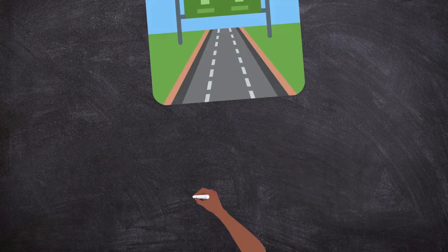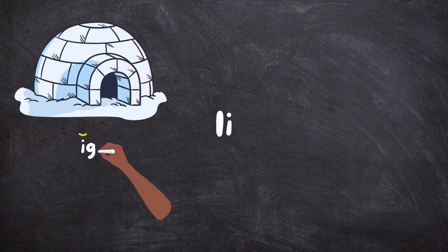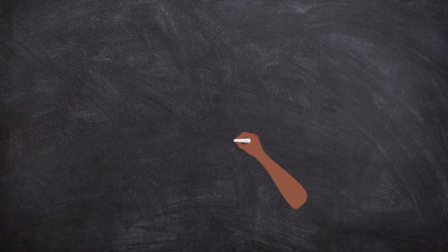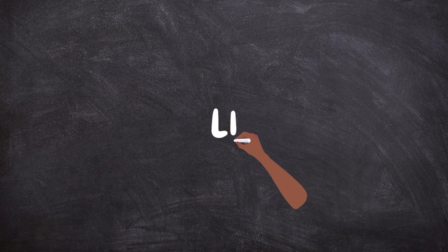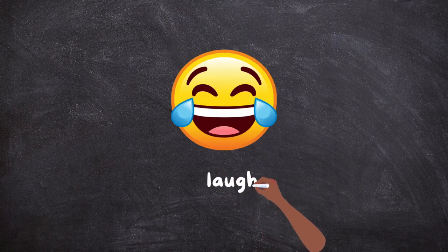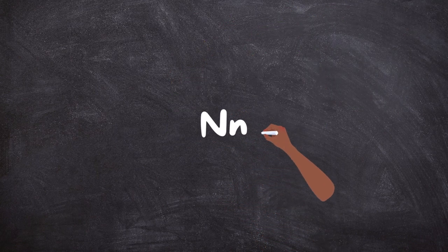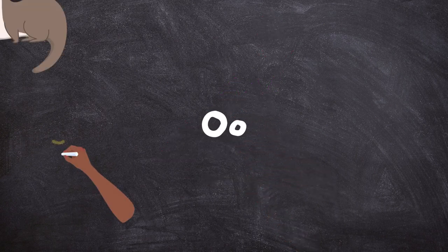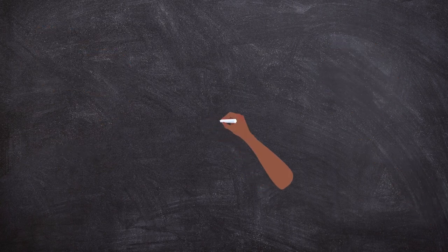H, H — Highway. I, I — Igloo, Ice. J, J — Justice. K, K — Kick. L, L — Laugh. M, M — Money. N, N — Nails. O — Otter, Nose.